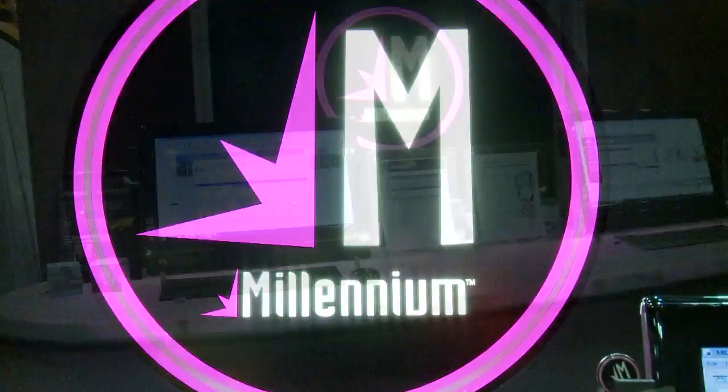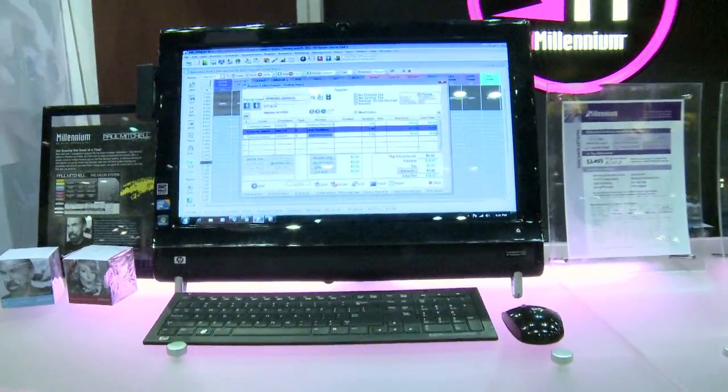Hi, I'm Jillian Gordon, and you're watching Launchpad On The Go. We're here at Premier Orlando, and I'm standing with Robert McConey, Vice President of Sales for Harm Software.